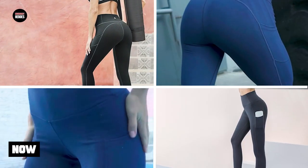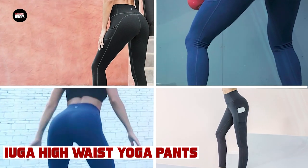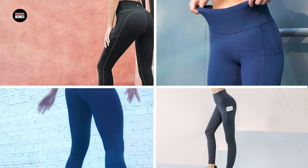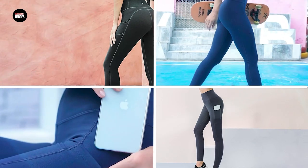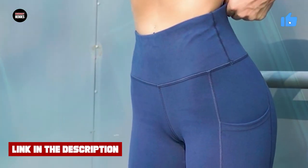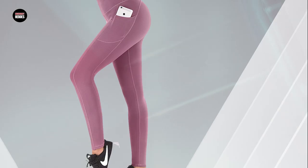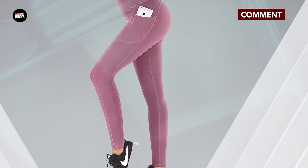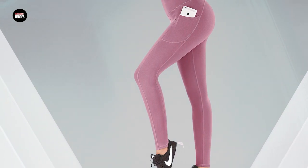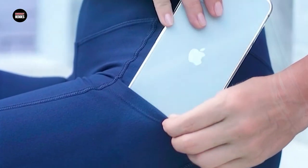Next at number 4 we have U2 High Waist Yoga Pants. The U2 High Waist Yoga Pants are an excellent choice for anyone looking for comfortable and functional yoga pants. Made from a blend of polyester and spandex, these pants are soft, stretchy, and moisture-wicking, ensuring maximum comfort during workouts. The high waistband provides excellent support and coverage, while the four-way stretch fabric ensures a snug and flexible fit. The pants also feature a hidden waistband pocket for convenient storage of small items such as keys or cards.